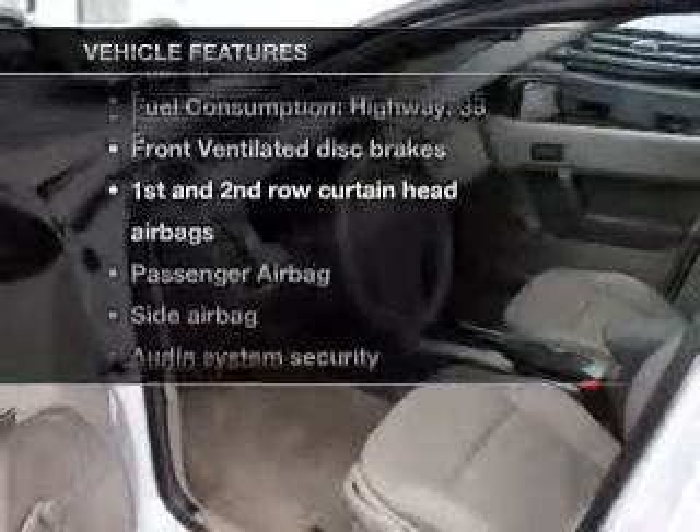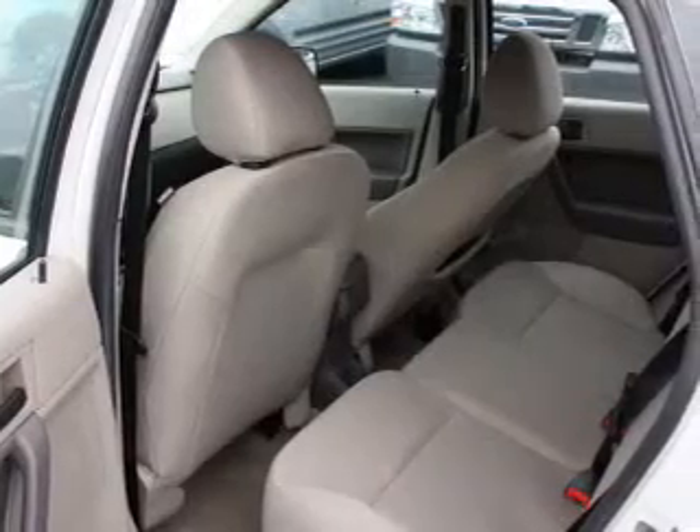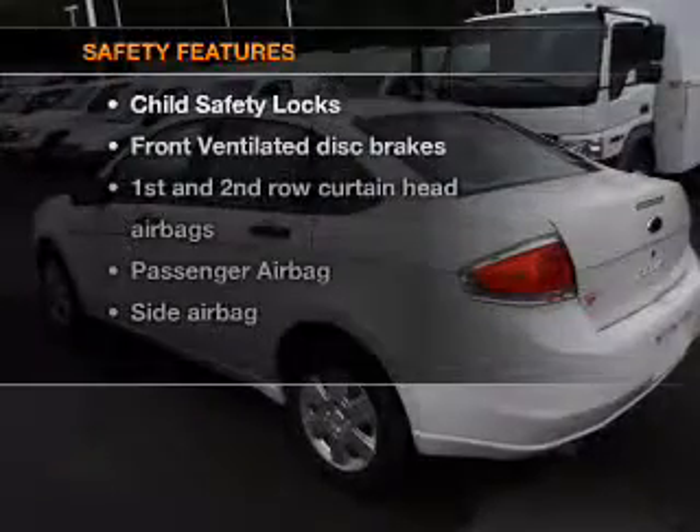Plus, enjoy these notable features that are included in this vehicle: air conditioning, power steering, power mirrors, an alarm system, an AM/FM stereo with a CD player, and an adjustable tilt steering wheel.